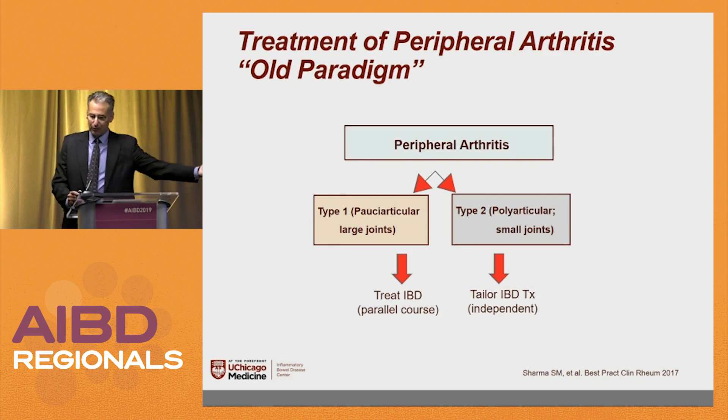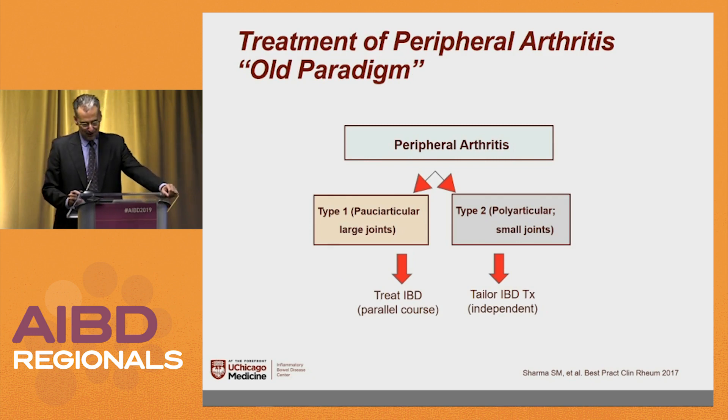The old paradigm: a patient with peripheral arthritis is called type 1, which is pauciarticular, mostly large joints. And type 2 is polyarticular small joints. They don't use this classification anymore.